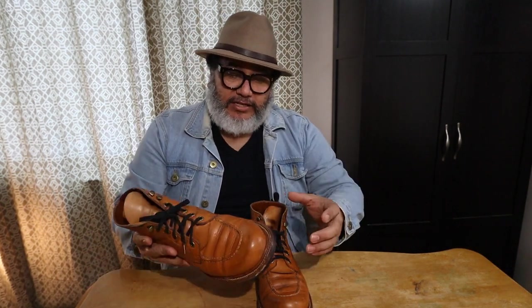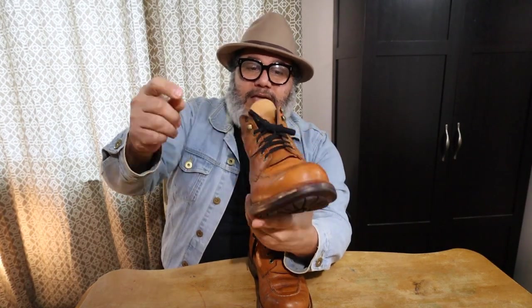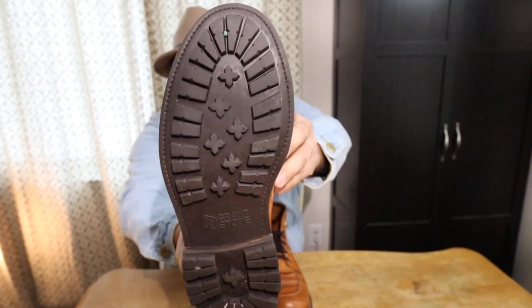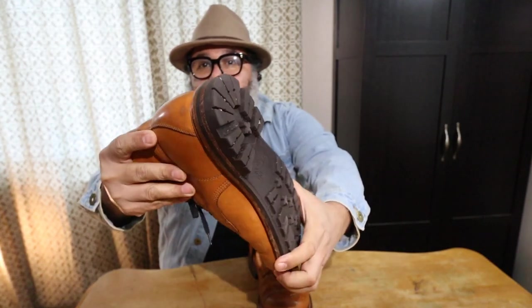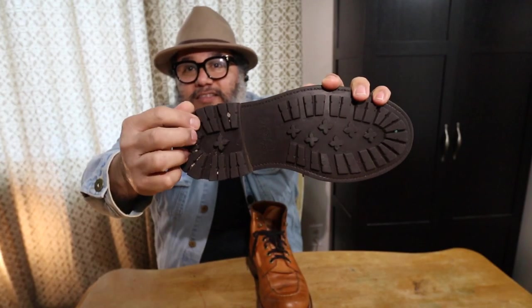Even wearing them indoors, there are still changes to the leather — just the body heat from my feet makes the leather change color and darken even more, so I'm okay with that. The sole still has a lot of tread on it. These are the commando sole, which is what these boots are made with, and I really like this sole for walking — I think it's very comfortable.